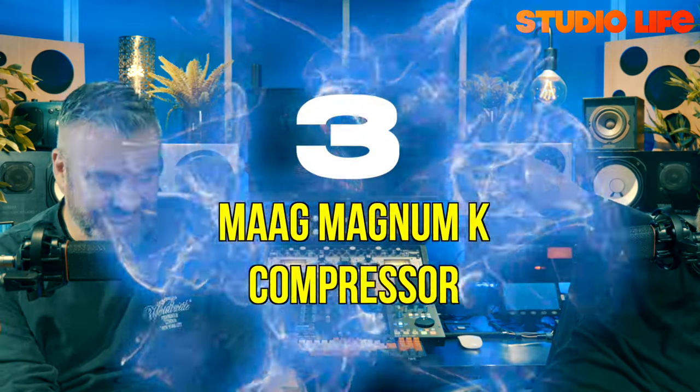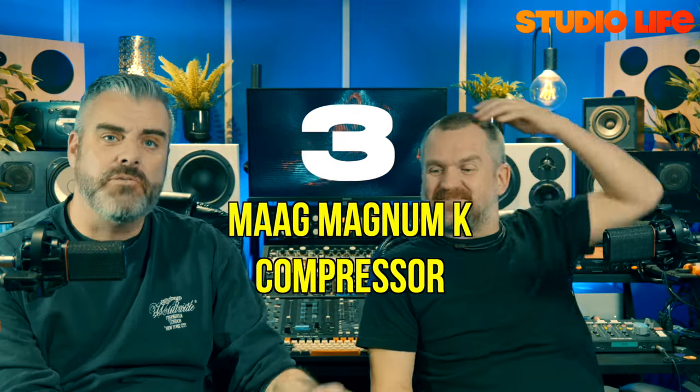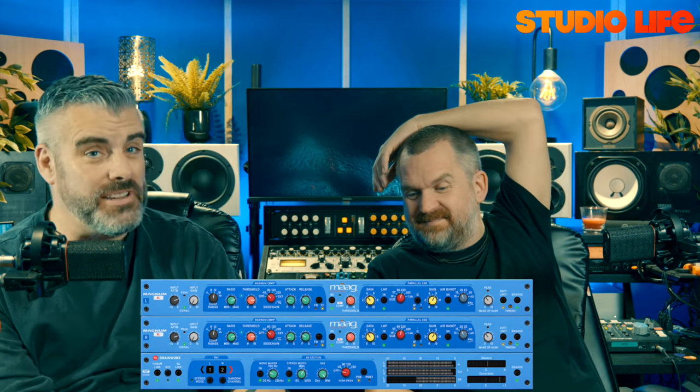At number three is the Maag Magnum K comp. We reviewed this not long ago — often overlooked, since their EQs are famous, but the Magnum K comp is awesome. It's two compressors: a main compressor and a separate K comp which is a one-knob simple comp, plus an EQ section with an air EQ and a sub EQ. I get awesome results using it on my drum bus.